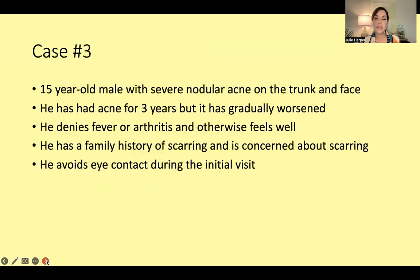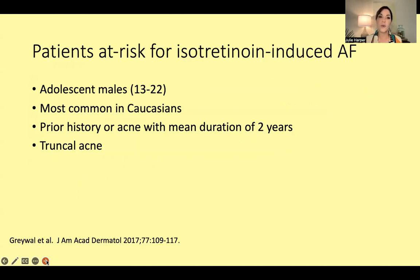Case number three: a 15-year-old male with severe nodular acne on the trunk and face. He's had acne for three years and it's gradually worsened. He denies fever or arthritis. He has a family history of scarring, is concerned about scarring, and avoids eye contact during the initial visit. This is a 9-1-1 situation — someone who looks depressed, with bad acne on the face and trunk. The longer acne goes without treatment, the higher the risk of scarring. I'm asking about fever and arthritis to rule out acne fulminans.